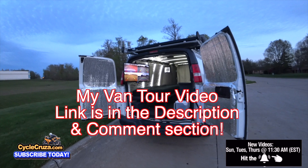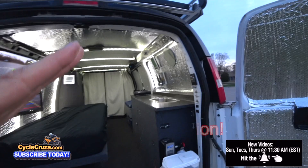For those of you guys that want to see the full tour that I did on this Bug Out Moto van, I'll include the link in the description and comment section of this video.